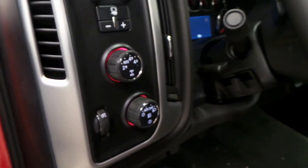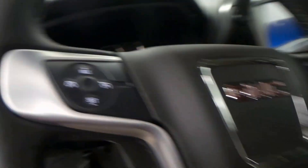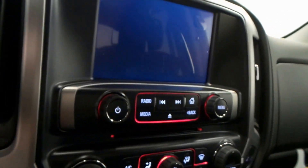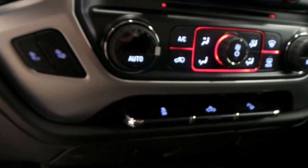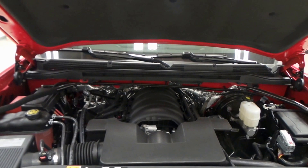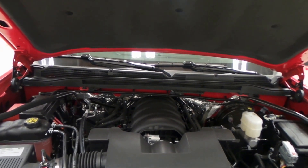Interior features include a four-wheel drive button, seat controls, steering wheel controls, backup camera with the radio, dual front heated seats, climate control, and OnStar ready.